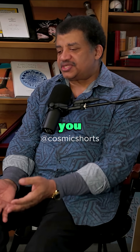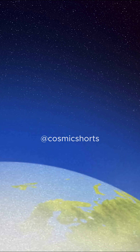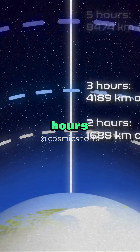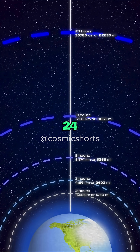As you ascend, you realize the time it takes to orbit Earth increases. Pick a distance, you can do the math. Take two hours, then three hours, five hours, 10 hours, 24 hours.